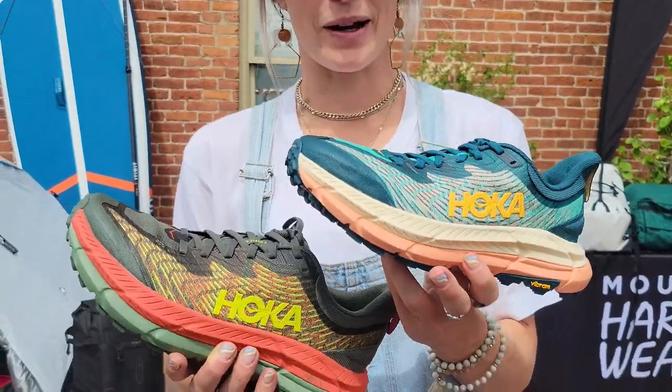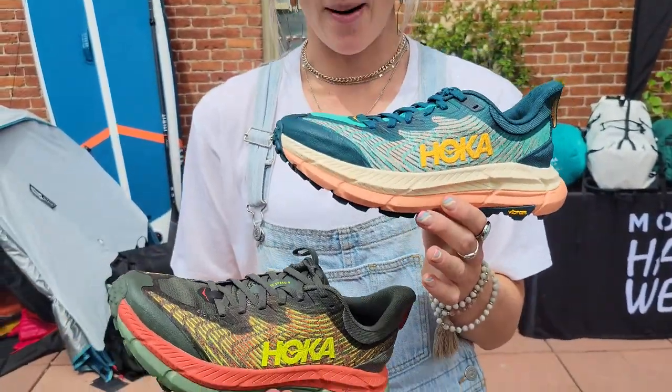I'm Emily Banks, PR director at Outside PR, and I'm here today with the brand new Mafate Speed 4 running shoes from Hoka. What's it called? The Mafate Speed 4.